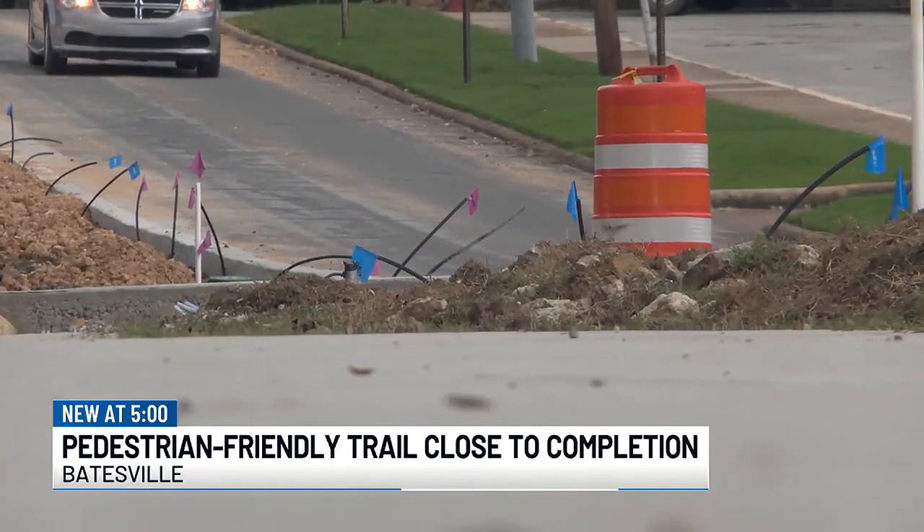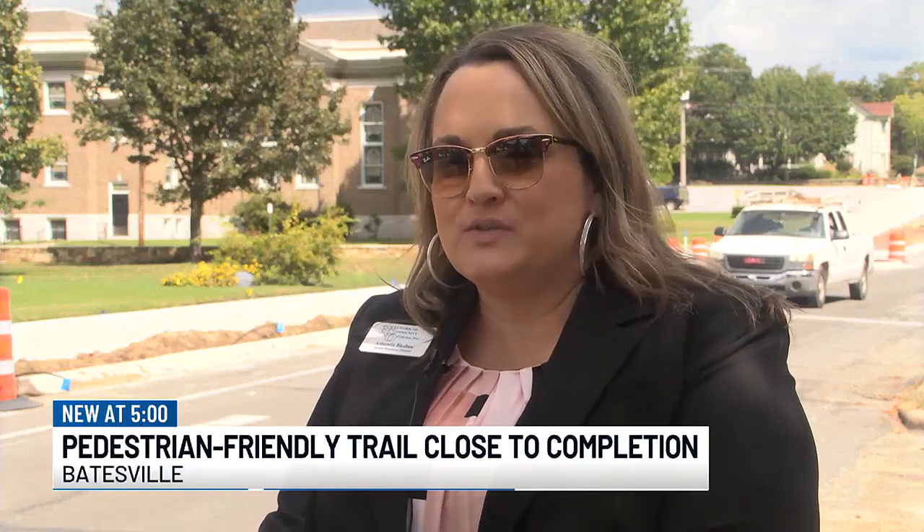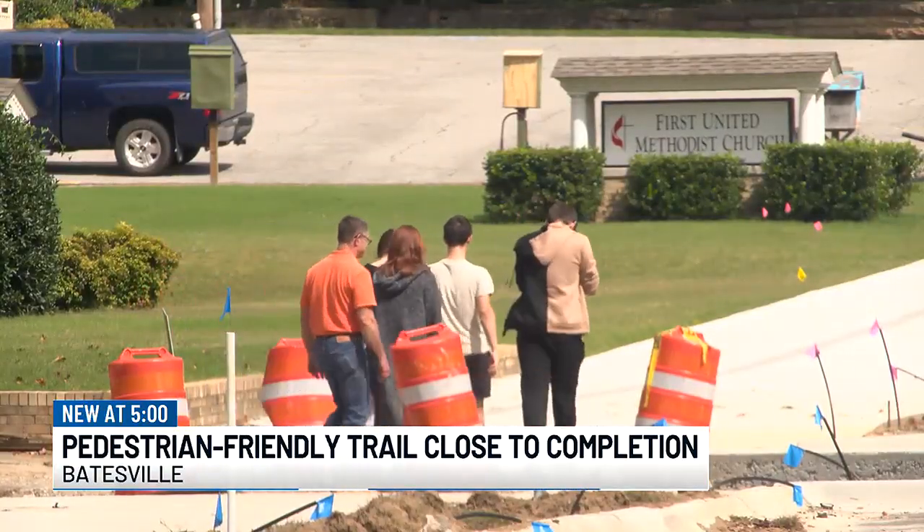It's something residents are excited to see. Definitely when it's a little cooler, so the mayor could see us walking there on the new sidewalks. In Batesville, Alejandra Hernandez, Kate News.